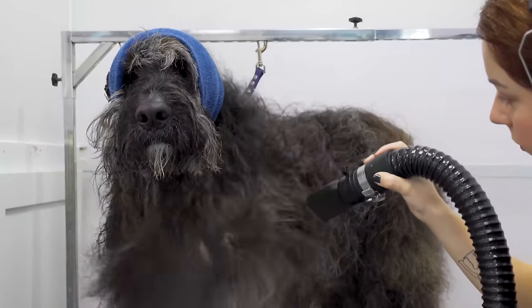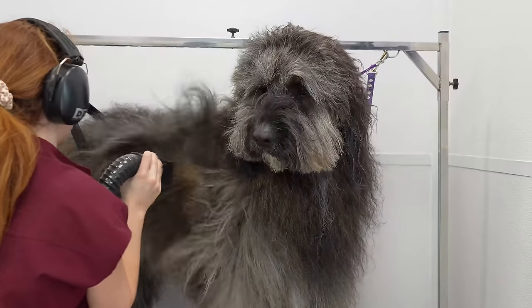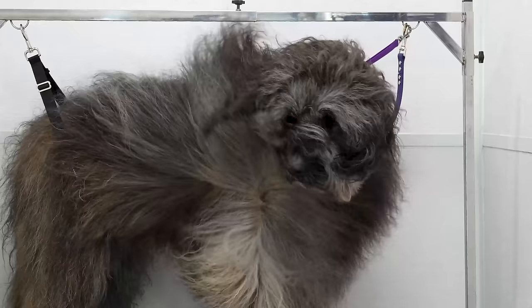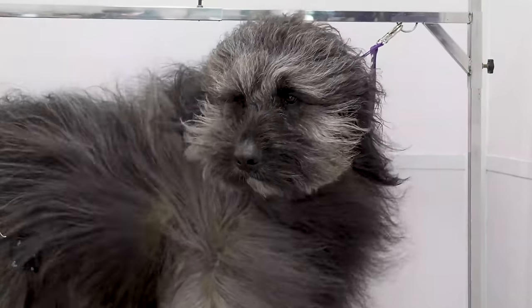That's right, folks. Brock is a mix of St. Bernard and Poodle — a delightful combo of fluff and fun that doesn't want to make me hang up my scissors and my sanity.